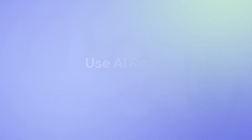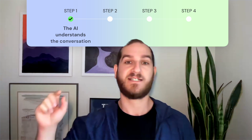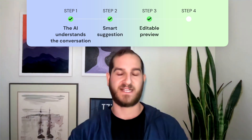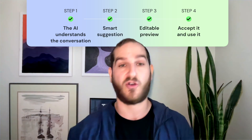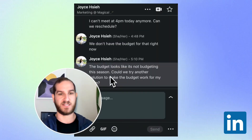Magical's AI Reply will join you in your conversations wherever they happen to help you answer in one click. Now let's take a look at how we can get AI to write for us and understand a conversation, providing a smart suggestion. It provides a preview of a suggested template to use and all you have to do is accept it and use it. I already use Magical as my home base for all of my email, note-taking, and messaging templates, so Magical is able to use those templates and understand when they fit a conversation, providing a suggestion that I can use anywhere.